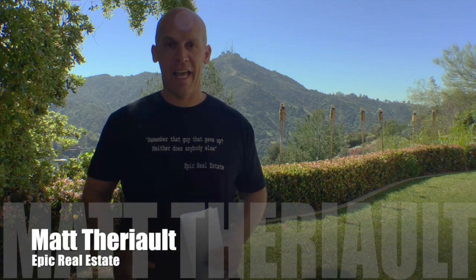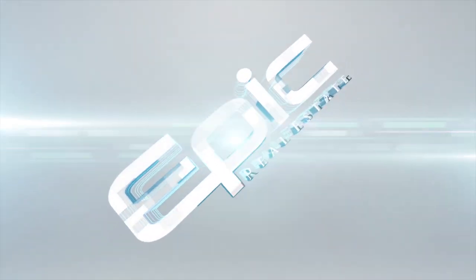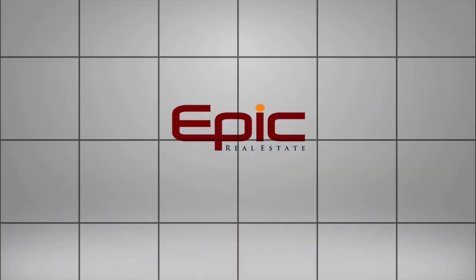Hey, this is Matt from Epic Real Estate and today I'm going to show you how to sell your deals for top dollar. There's an axiom used inside of the auction industry and that axiom says exposure drives demand, demand drives value.